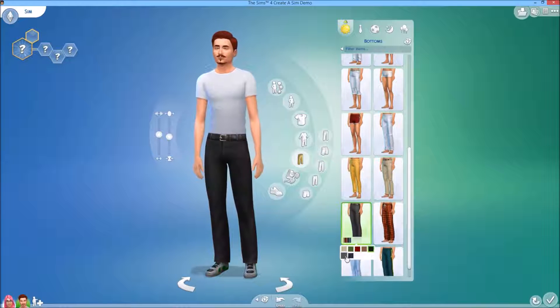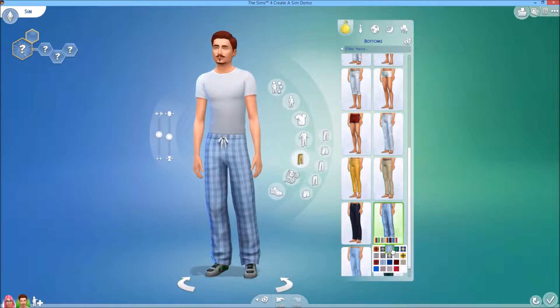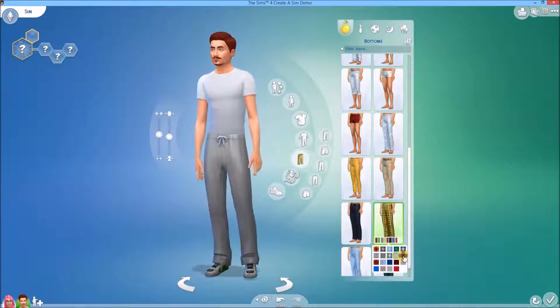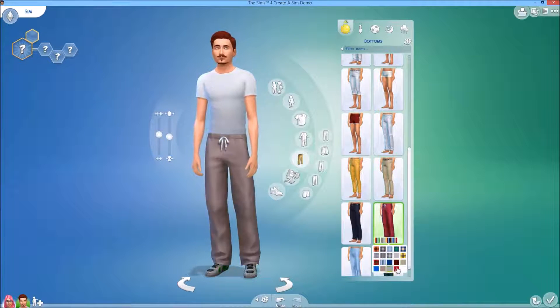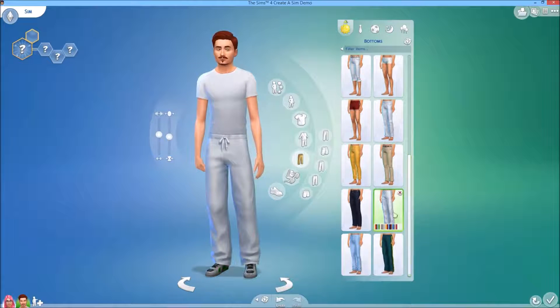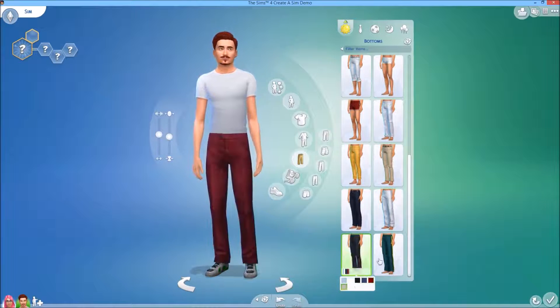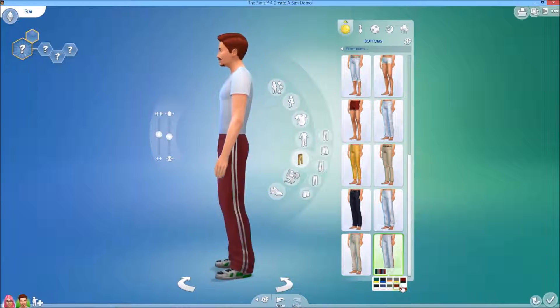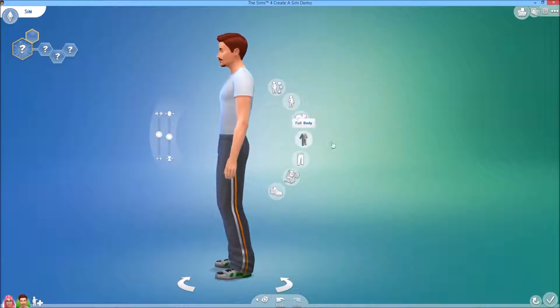Simple trousers, and plaid again. Track suit pants as well. Now let's go to full body.